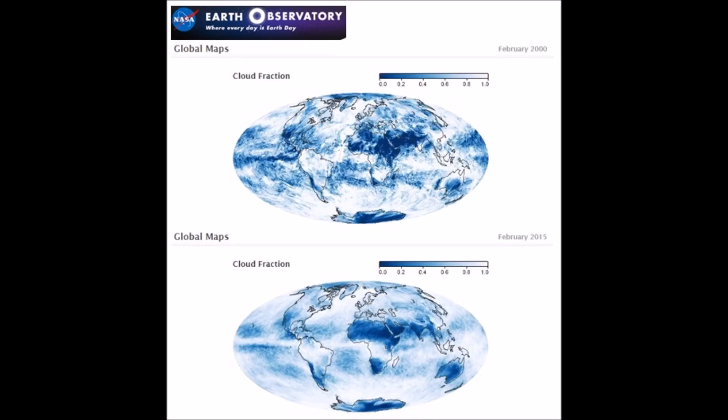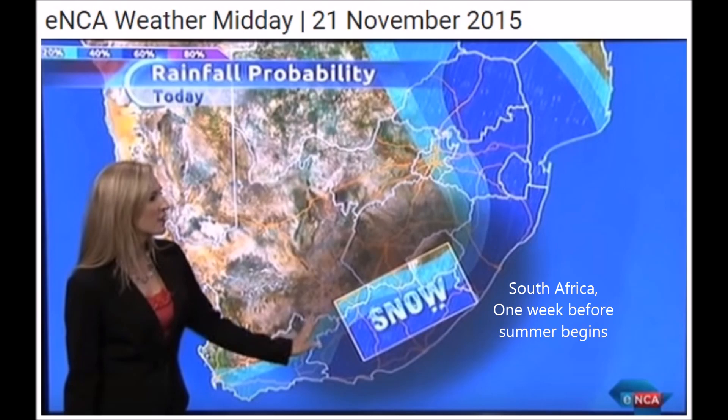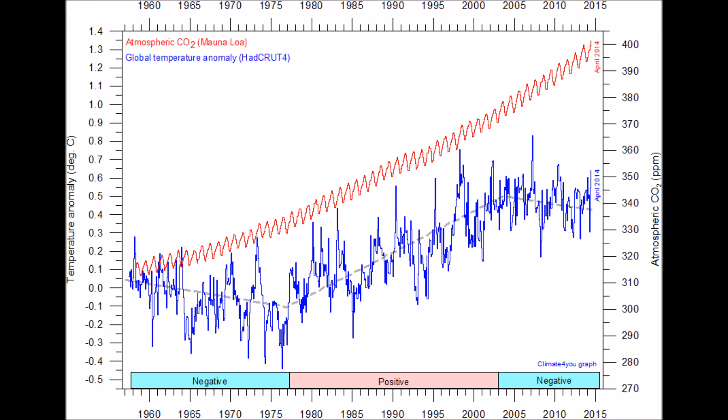Cloud fraction definitely changed immensely from 2000 to 2015. This should usher in atmospheric compression events like we just had in Saudi Arabia. Snow at the beginning of summer in South Africa — and this is the 5,000-pound gorilla in the room — as you can see there's a complete disconnect between CO2 concentrations and global temperatures.